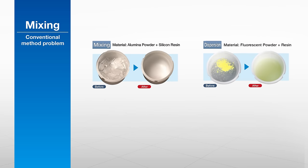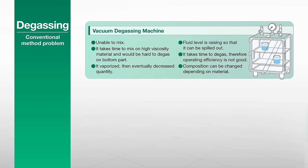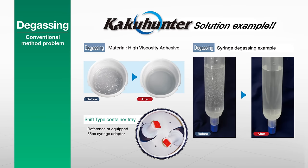They also work extremely quickly, and by preventing increases in temperature, minimize any damage to the materials. With their excellent isolated container design, it is no longer necessary to perform cleaning after each change of materials. Conventional vacuums and centrifuges struggle to remove bubbles from highly viscous materials, and often they simply cannot remove bubbles from materials containing solvents, or they take a very long time. KakuHunter solves all these problems quickly and elegantly.